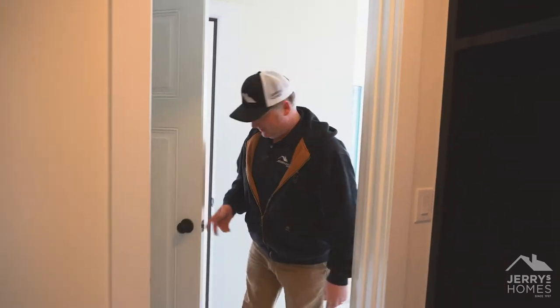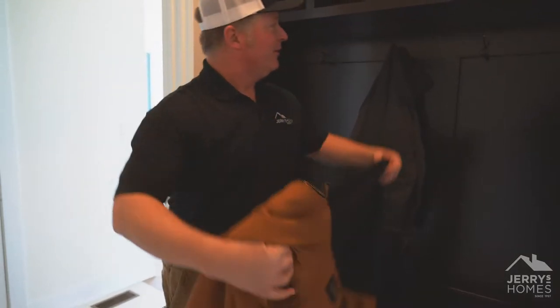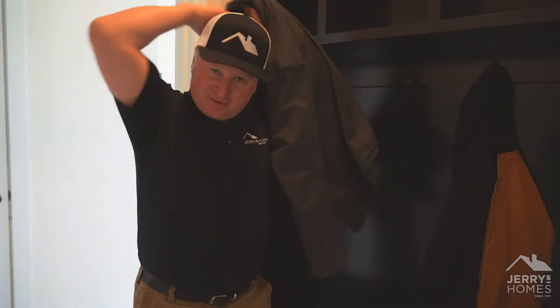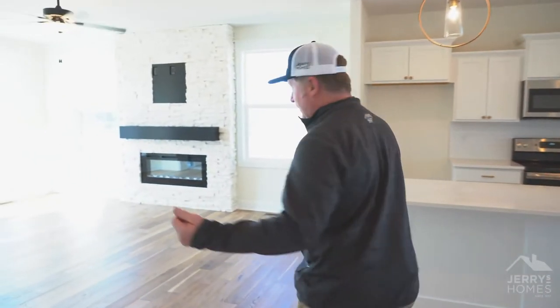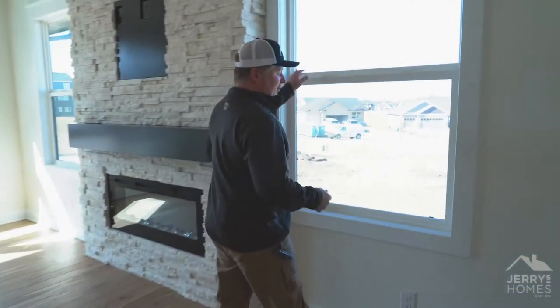Well hello there, welcome to another Maintenance Monday. I'm your host Maintenance Mike — hopefully you'll enjoy what I talk about today. I wanted to talk about the weep holes again; we talked about this before, but all your windows and all your doors are going to have a little hole.